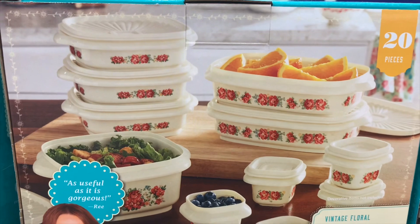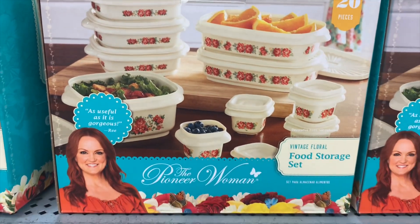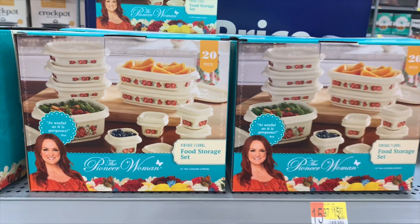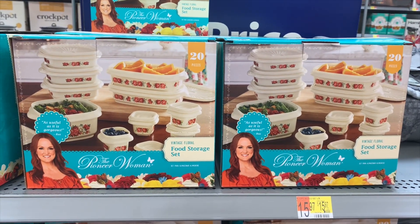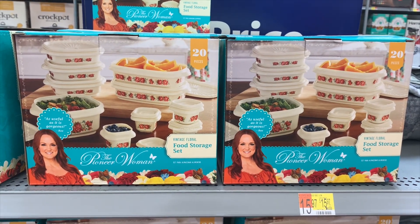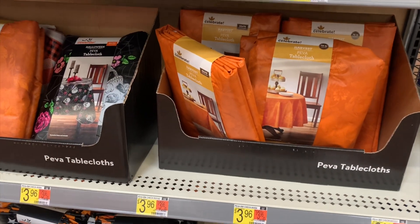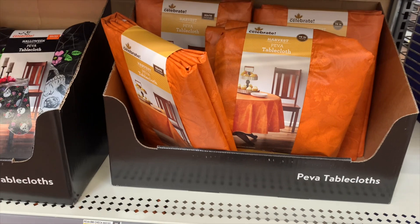Look at this food storage set — I've never seen Pioneer Woman do food storage before. The Tupperware looks so cool! I think I need to replace my old ones. They're vintage floral — she does a lot of that — and they look so cool. They're $15.97.